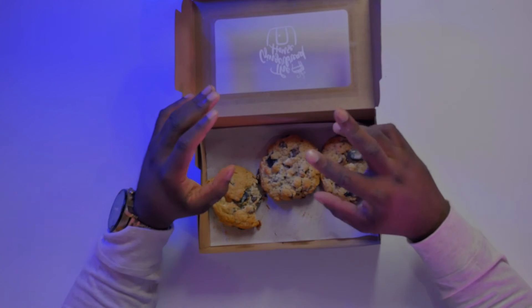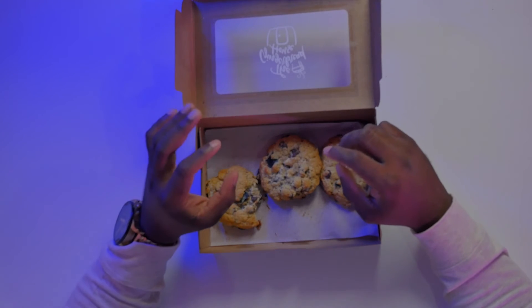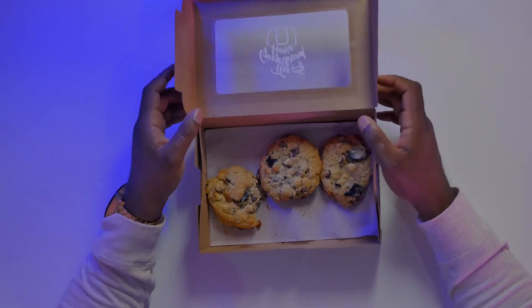These cookies come in two packages: the three-ounce package and the five-ounce package. My recommendation is to visit them on their Instagram and make your purchases today.